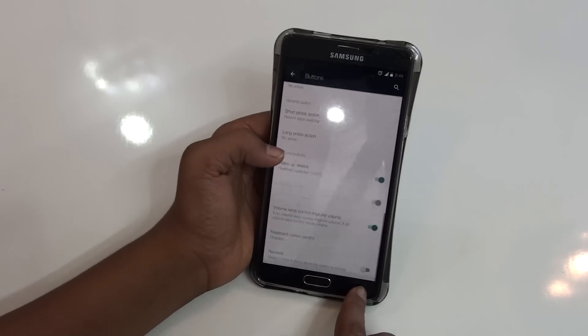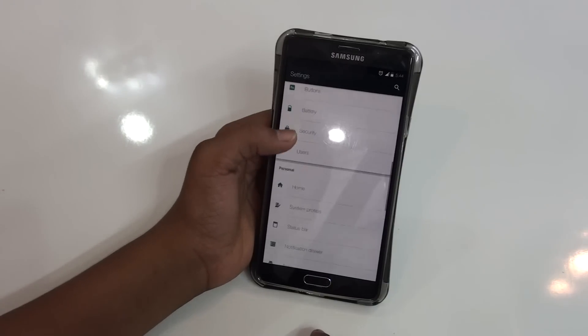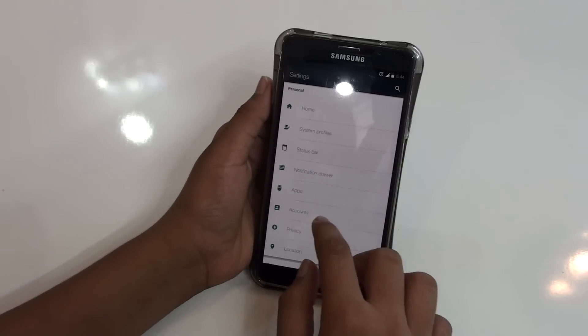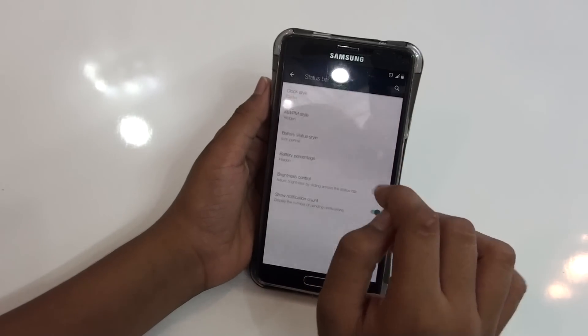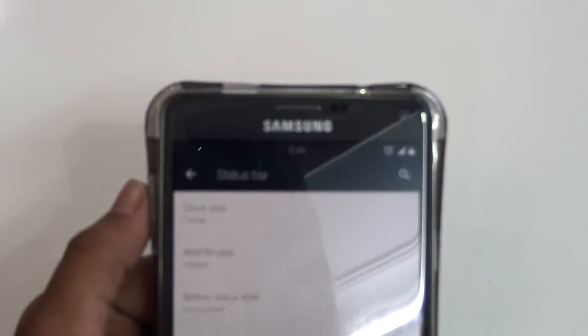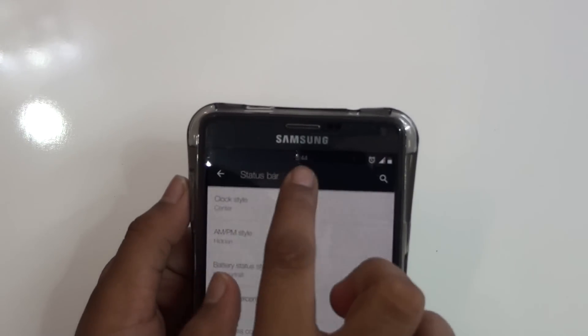Another thing is the Status Bar. From Status Bar you can tweak the clock to center — as you can see on the top, I just tweaked that clock to the middle.